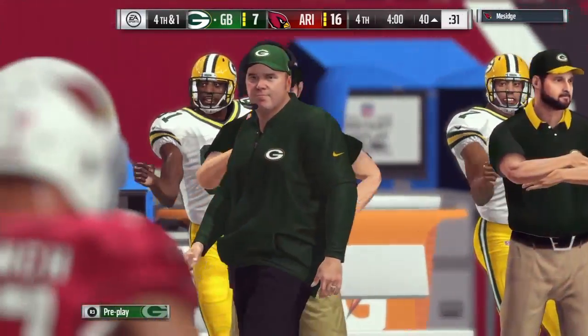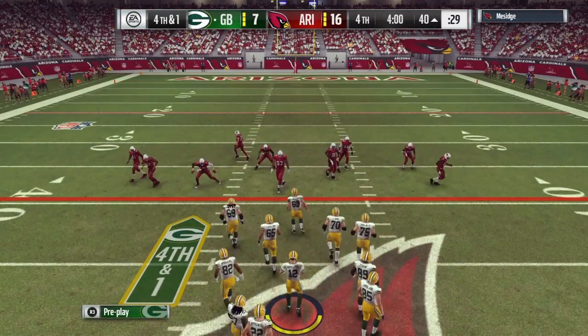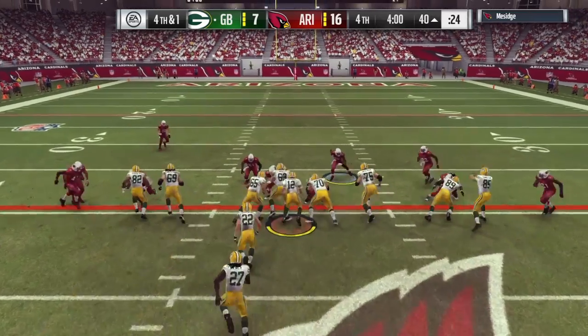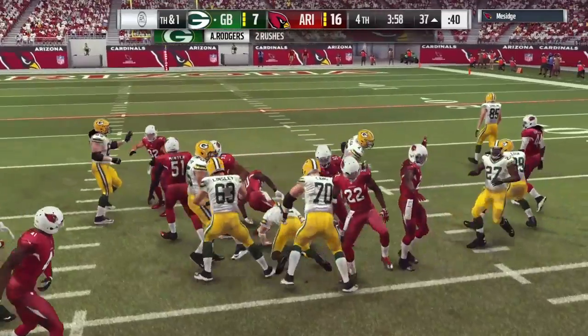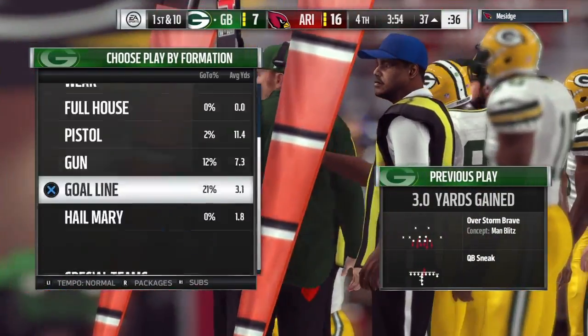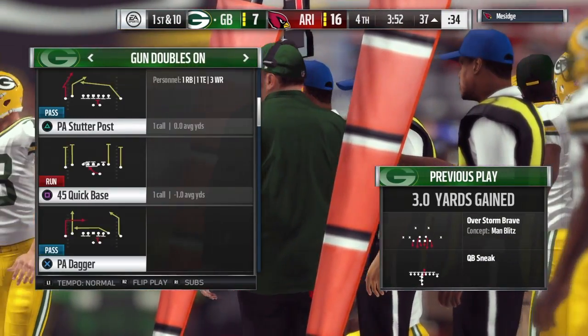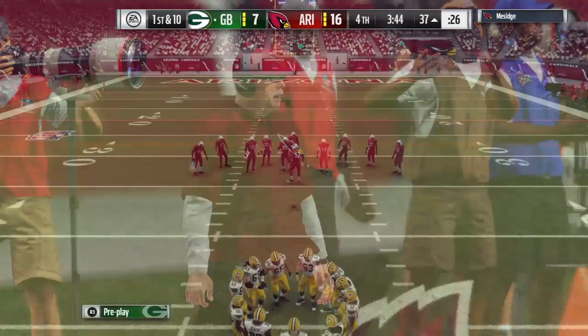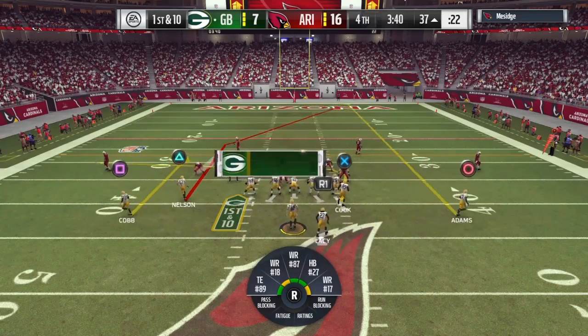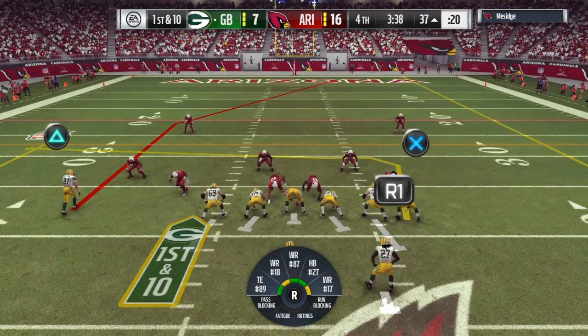And they're indeed going to go for it here on fourth down, trailing in the last quarter. Rodgers with a keeper — call it a three-yard gain — and on fourth down they're able to convert and move the sticks. Fourth and one — I don't think wild horses could have dragged that quarterback off the field. He was motioning to go for it from the start, and it's the ground game that gets him the first down.